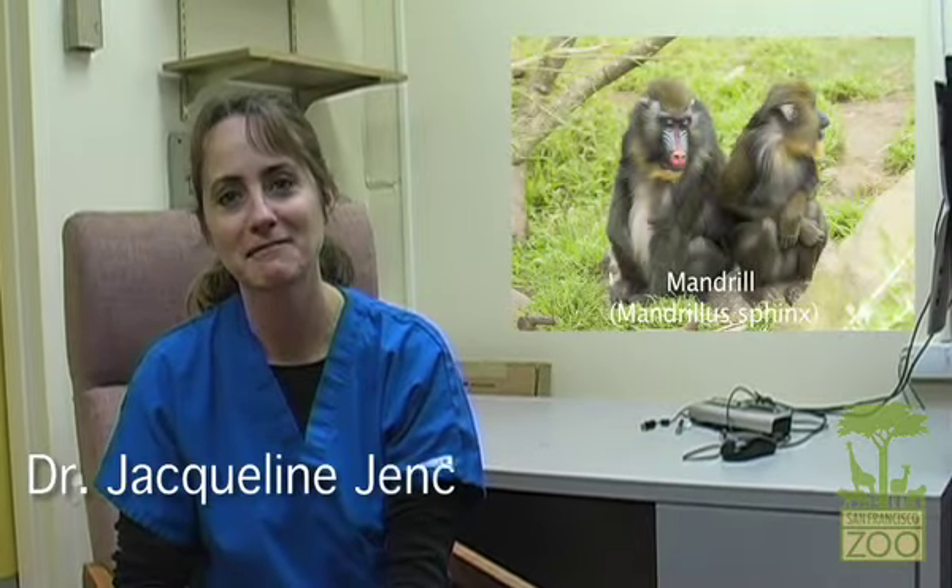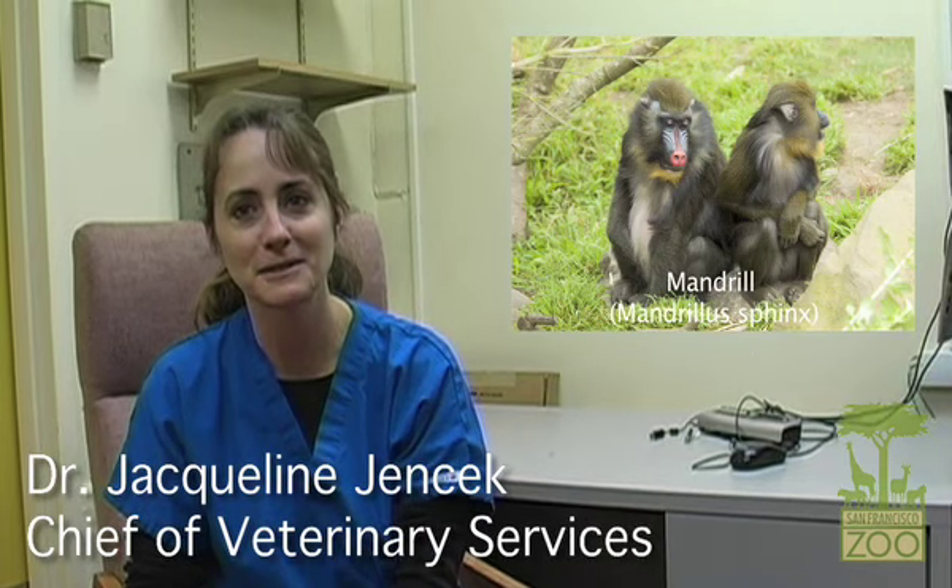I'm Dr. Jacqueline Jensek, Chief of Veterinary Services here at the San Francisco Zoo. Today I want to share that we had a veterinary ophthalmologist out to check on three of our critters. Our veterinary ophthalmologist, Dr. Cynthia Cook, who's worked with the zoo for many years, came out to check a mandrill, a seal, and a koala for us. The first patient was our mandrill.